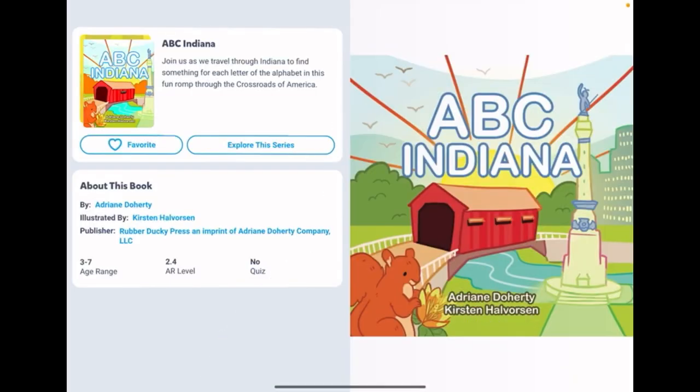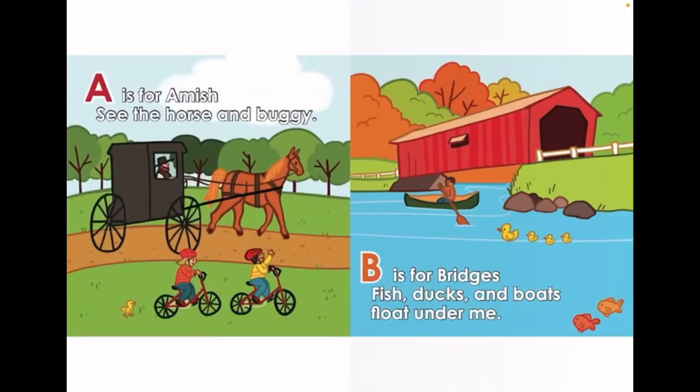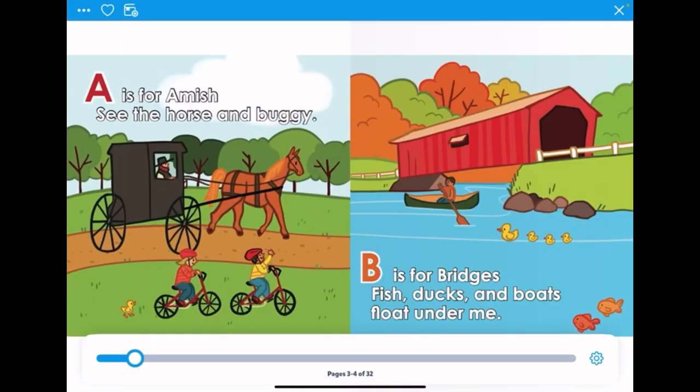Hey friends, you're going to be reading about the book ABC Indiana. A is for Amish — a horse and buggy. B is for Bridges. Fish, ducks, and boats float near me.